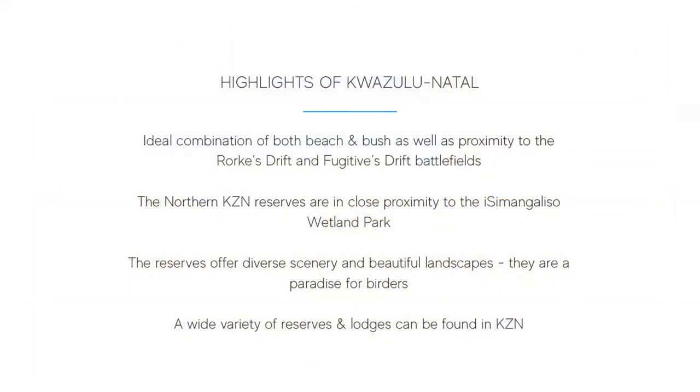Highlights of a safari in KwaZulu-Natal include that the game reserves make for an ideal itinerary including the combination of both beach and bush, as well as proximity to Rorke's Drift and Fugitive's Drift battlefields for those with an interest in this period of history. The Northern Natal reserves are in close proximity to the iSimangaliso Wetland Park and can be combined with the St. Lucia area, including the Makakatana Bay Lodge which is found in the park and on the shores of Lake St. Lucia or at one of the guest houses in the town of St. Lucia. The reserves offer diverse scenery and beautiful landscapes and are a paradise for birders. A variety of lodges can be found in KwaZulu-Natal suitable for different budgets, with some lodges perfect for romantic stays and others catering towards families.